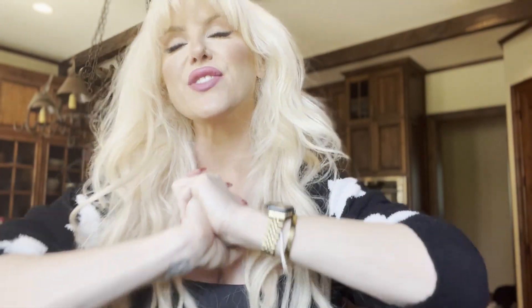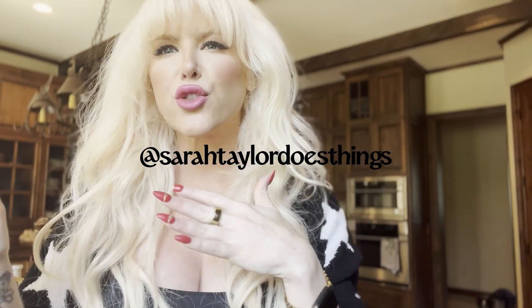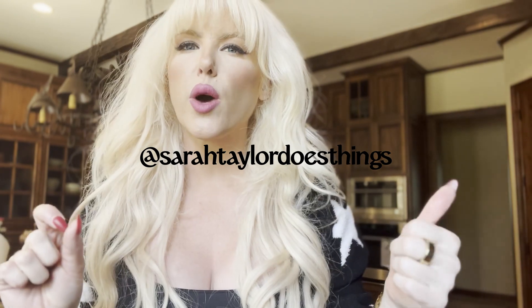Hi y'all, welcome back to my channel. In this video we are in the kitchen. If you've seen the other tirzepatide videos I did, I did specifically one on dining out on tirzepatide. This one is dining in.